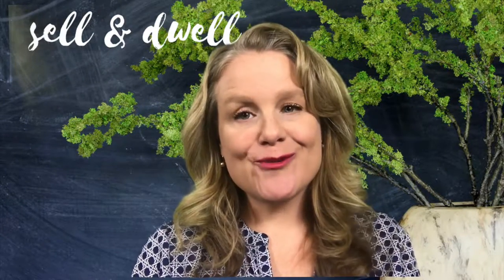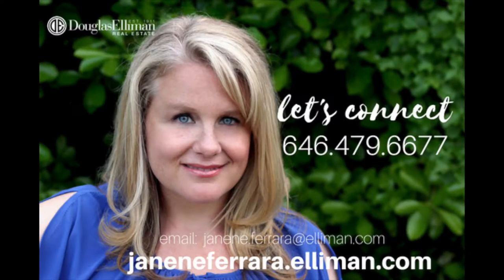I hope you found that helpful. For more guidance, go to janineferrara.elliman.com and sign up for my newsletter. And of course, if you want to buy or sell a home on Long Island or Manhattan, give me a call — let me help you get there. Thank you.